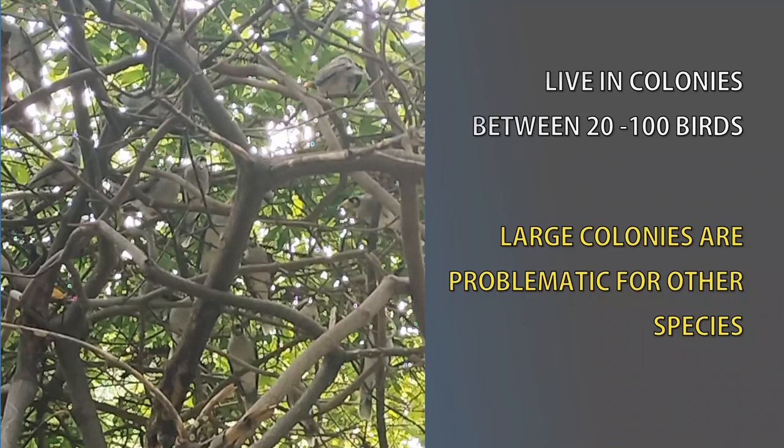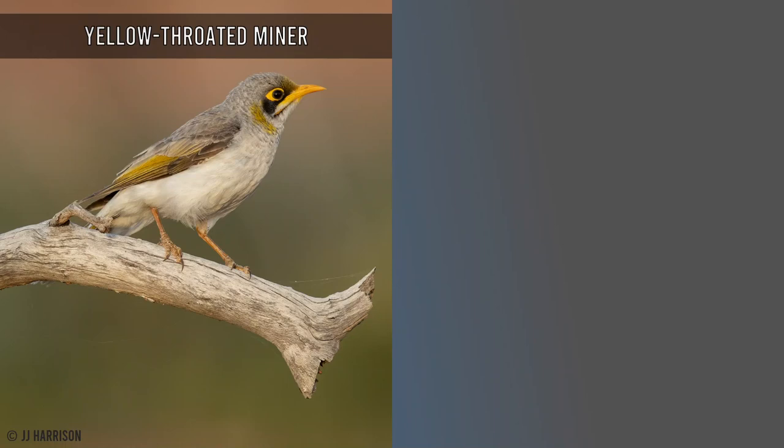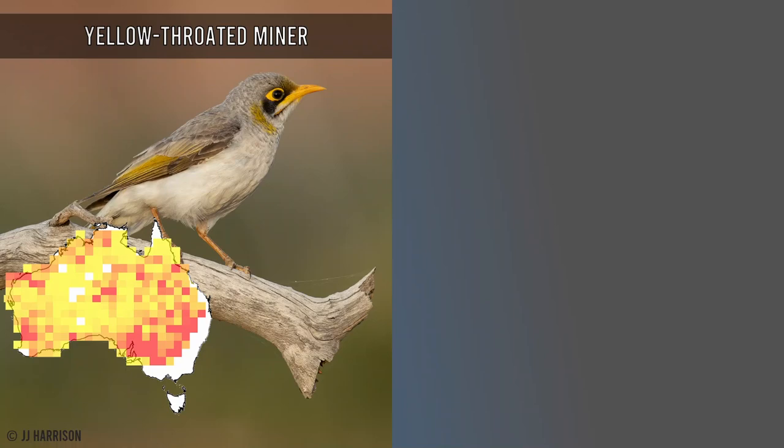Noisy Miners closely resemble two other species, which we won't cover in detail today. The Yellow-throated Miner occurs further inland — you are unlikely to see it along the east coast. And we also have the Black-Eared Miner, which has a restricted range between the border of Victoria and South Australia.